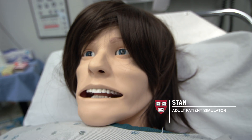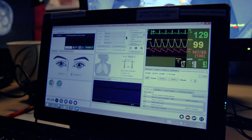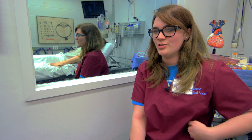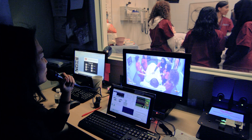Today we diagnosed Stan with a digestive disorder — we ended up diagnosing him with gallstones due to his chief complaint, which was an upper right quadrant issue, which is where the gallbladder is located. We did it pretty quickly, so it was good.